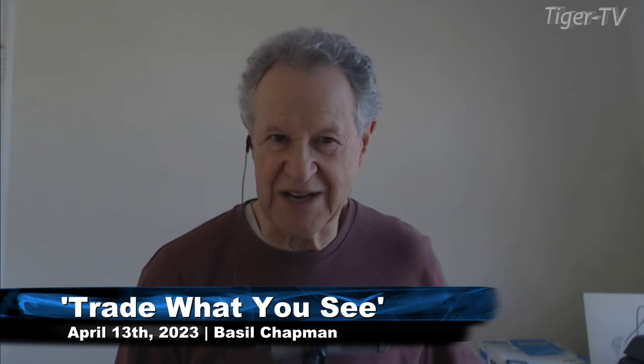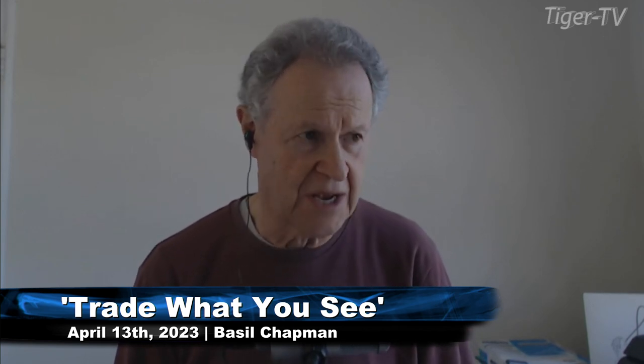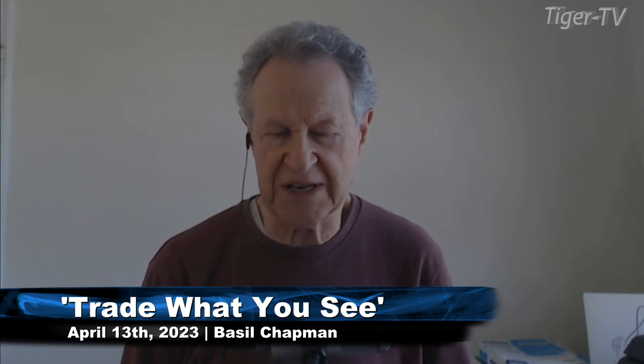Hi everyone, Basil Chapman here. Second time today we have the Tiger Technician's Hour, and that hour at 10 o'clock to 11 o'clock was a very important one because things happened in that particular hour that were very cogent for me. Let me just go one step at a time.